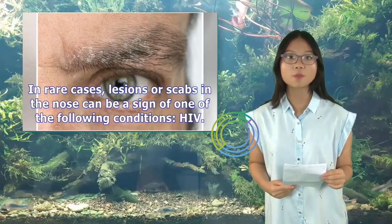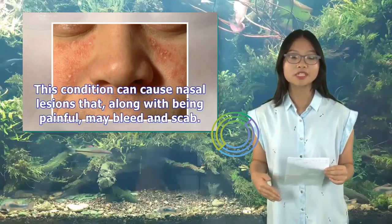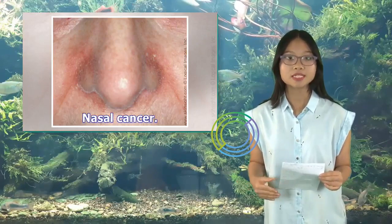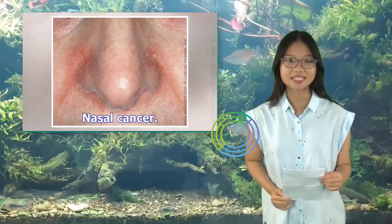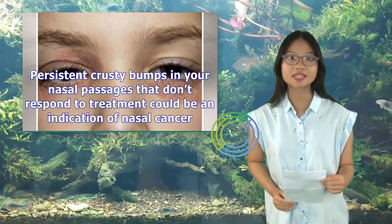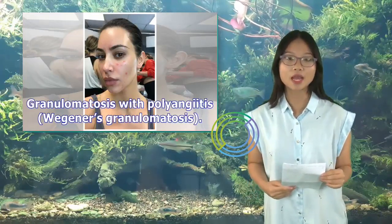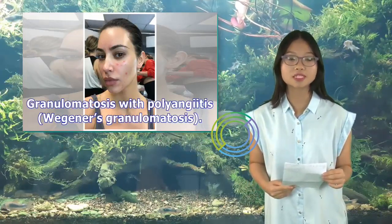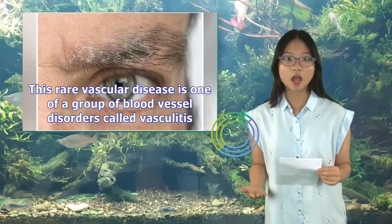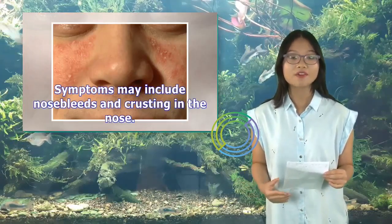HIV: this condition can cause nasal lesions that, along with being painful, may bleed and scab. Nasal cancer: persistent crusty bumps in your nasal passages that don't respond to treatment could be an indication of nasal cancer. Granulomatosis with polyangiitis (Wegener's granulomatosis): this rare vascular disease is one of a group of blood vessel disorders called vasculitis, with symptoms that may include nosebleeds and crusting in the nose.